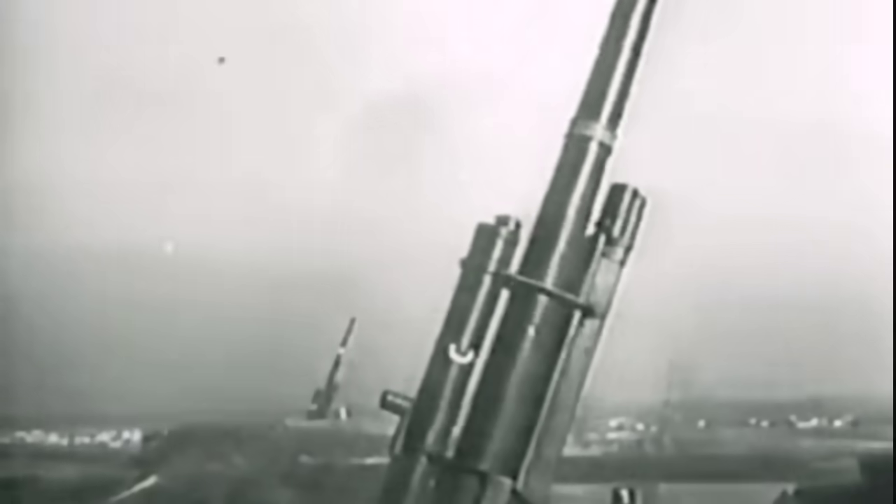The German 88mm gun, one of the most iconic artillery pieces of World War II, had a well-deserved reputation for deadly accuracy and destructive power. The versatile 88mm cannon, also known as the Flugabwehr Cannone, meaning aircraft defense cannon, was Germany's main heavy anti-aircraft gun, and was soon shortened to Flak.